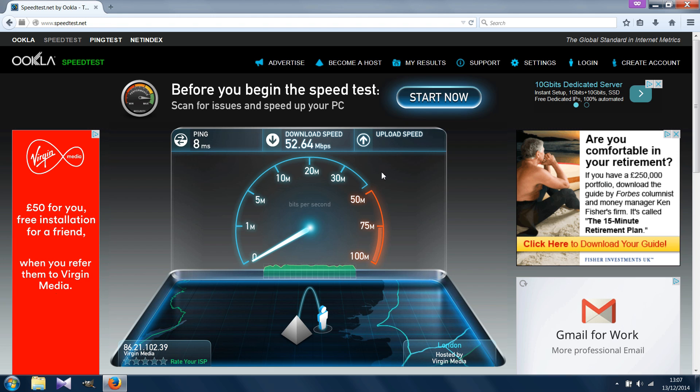I conducted the test numerous times, but I've chosen the video with the best overall results in terms of latency, download speed, and upload speed. So thanks for watching and happy surfing!